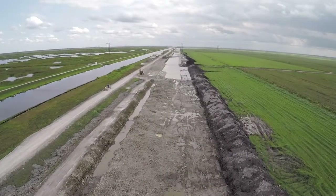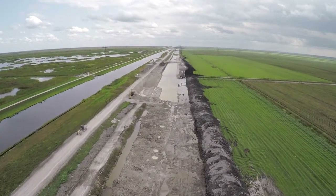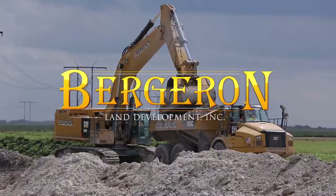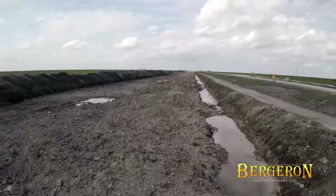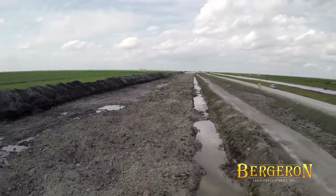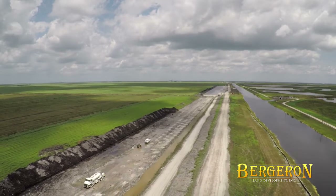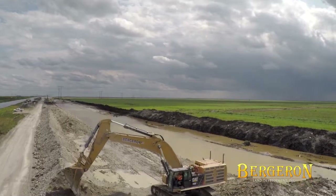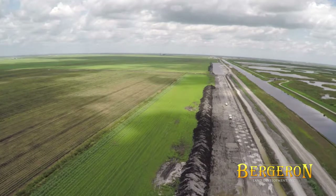Here we have the STA 1 West Expansion No. 1 project area, located in Palm Beach County, Florida. The project scope calls for the development of 4,600 acres of inactive farmland that will be an expansion to the existing STA 1 West, located immediately west of the Arthur R. Marshall Loxahatchee Wildlife Refuge. This stormwater treatment area expansion will protect the Everglades from nutrient-rich runoff from the surrounding agricultural areas.